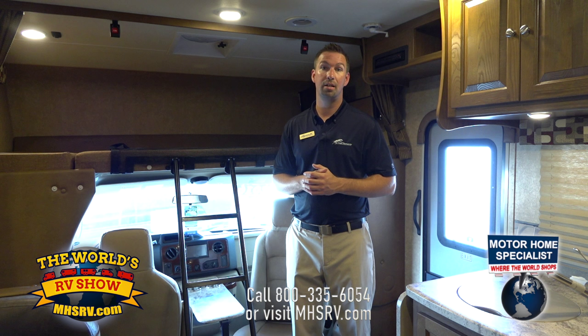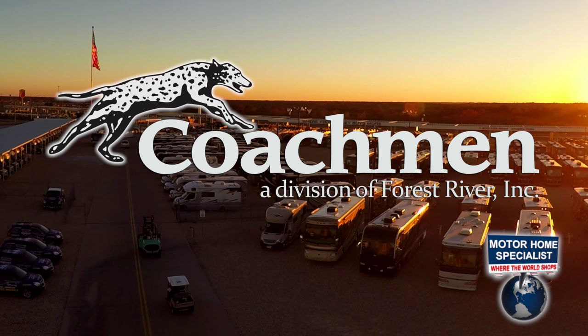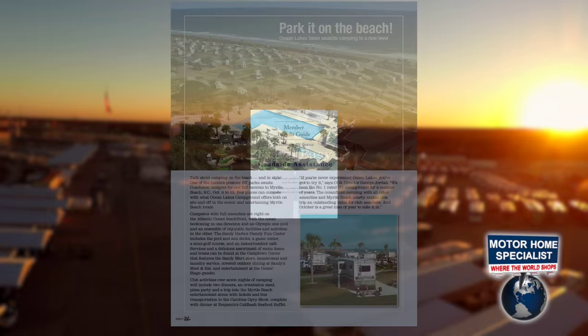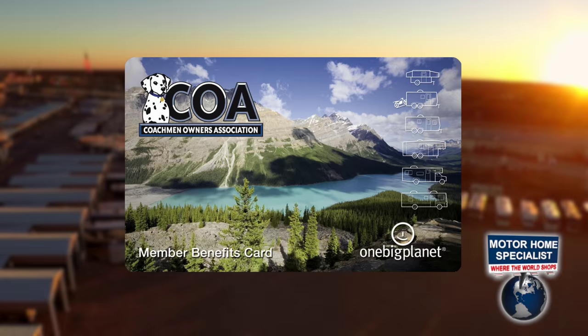Come on down and visit us — we have plenty to offer and plenty to see. We'd love to find the right coach for you. When you purchase any new Coachman RV from Motorhome Specialist, you'll not only enjoy superior service, selection, and pricing, but also receive a free one-year membership in the Coachman Owners Association, providing a host of travel services, campground discounts, and 24/7 online service locating needed services with savings at more than 180,000 merchants across the country.